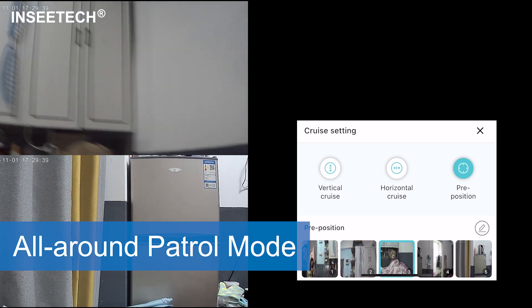Worry about your property when you are away? The overall control feature monitors up to 5 key areas, day or night, preventing any unwanted surprises. Communication is key, right?